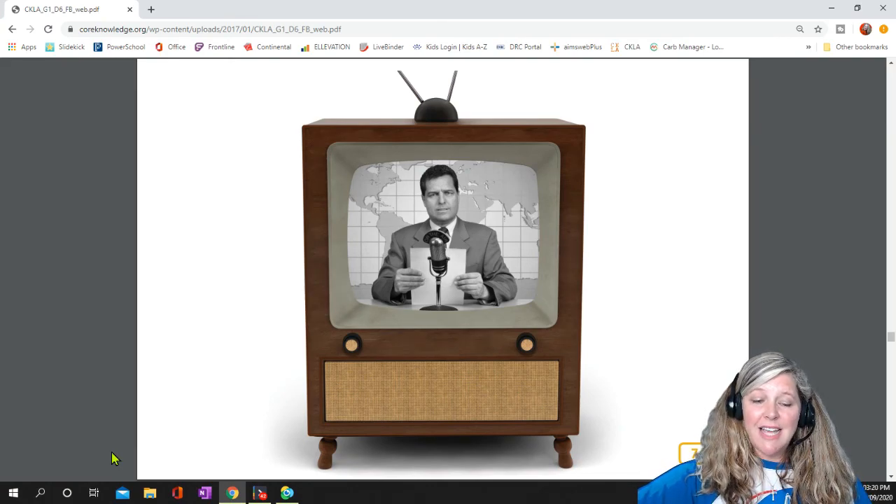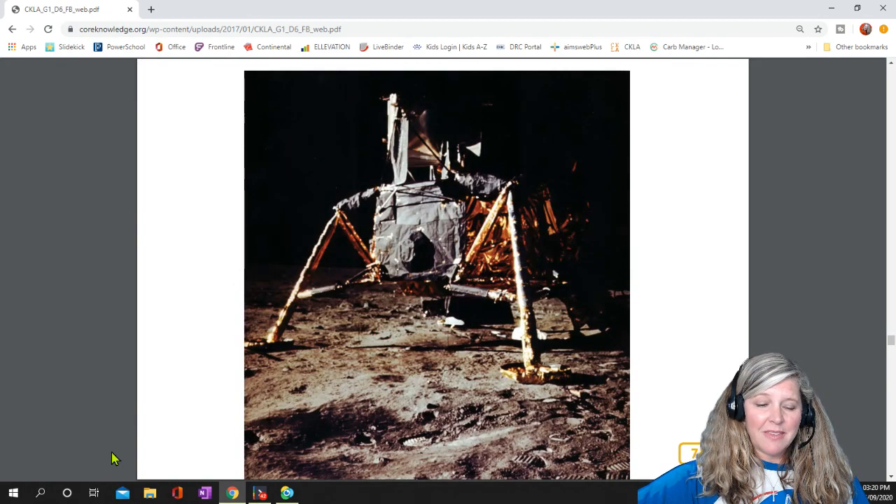The moon landing excited people all over the world. It took longer than expected, but finally, Neil Armstrong announced the famous words: "The Eagle has landed."